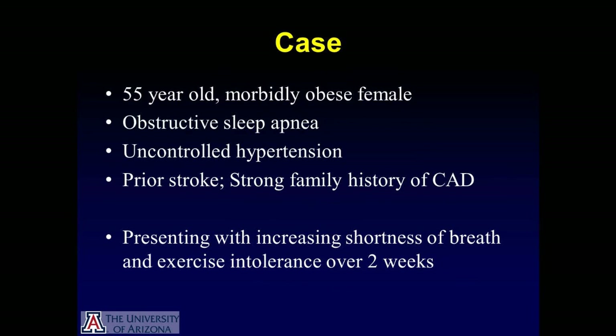Our patient is a 55-year-old morbidly obese female with obstructive sleep apnea and uncontrolled hypertension. She had further comorbidities with a history of prior stroke and a strong family history of coronary artery disease. She presented to our institution with increasing shortness of breath and exercise intolerance over a short period of two weeks.